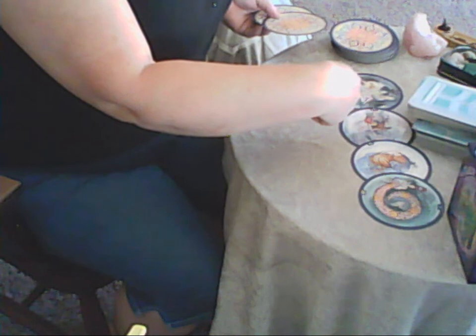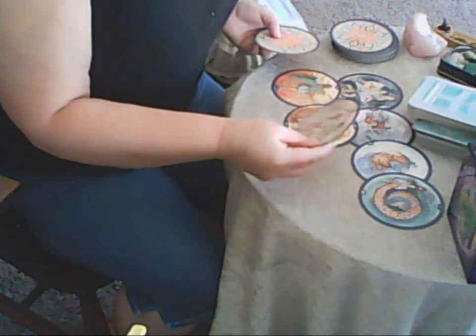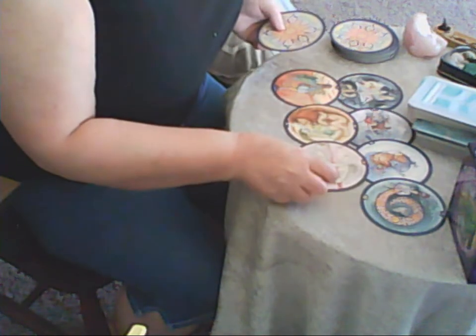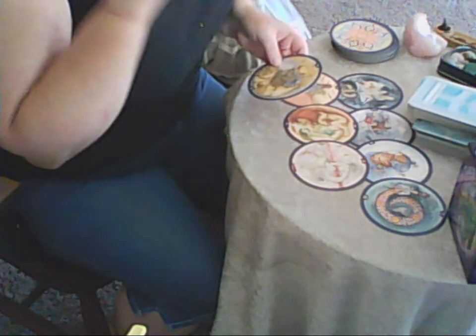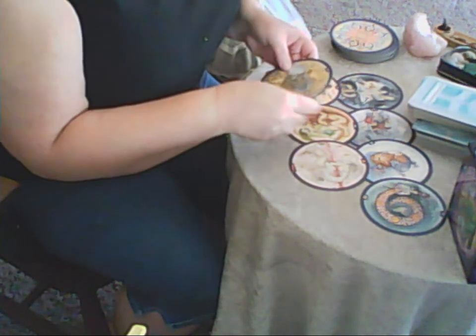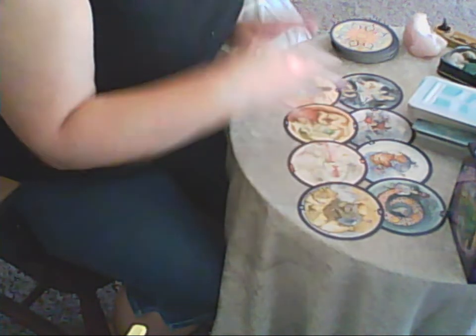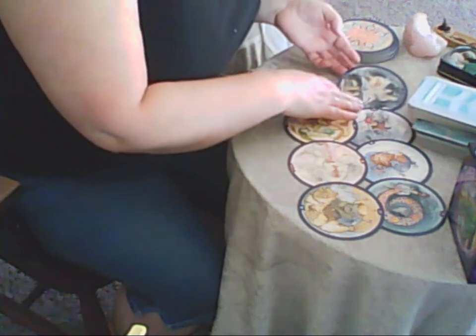It's eleven reversed, so this is the Strength card. Then we have the Knight of Wands — I always get a little confused with different decks, you have to get back into them again. I haven't used this one for a while. And the last card is the Ten of Cups. So we're going through and looking at imagery and what the cards mean.